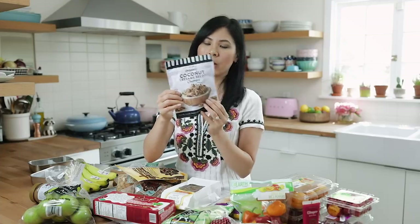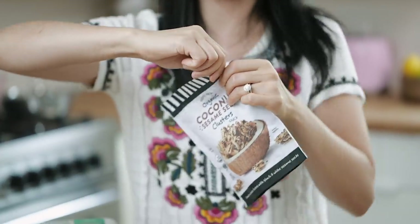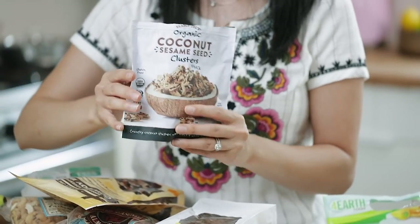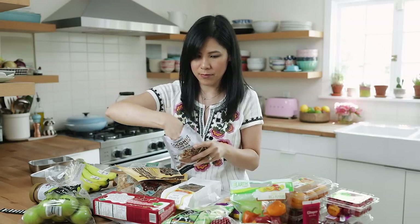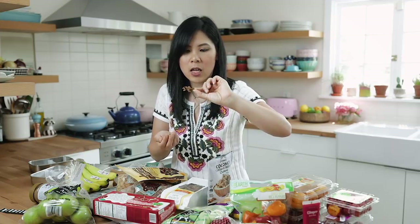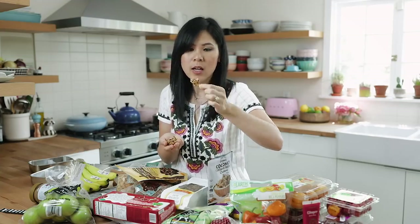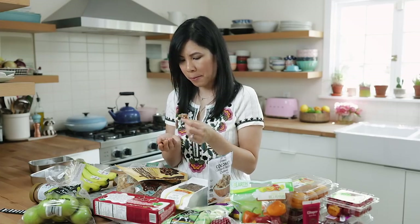Finally, packaged goods. I found these crunchy coconut sesame seed clusters. They look really interesting — I've never tried them before. Upon opening the package they're like little mini baby clusters. They look like real coconut flakes that they kind of put together with sesame seeds. I highly recommend this.